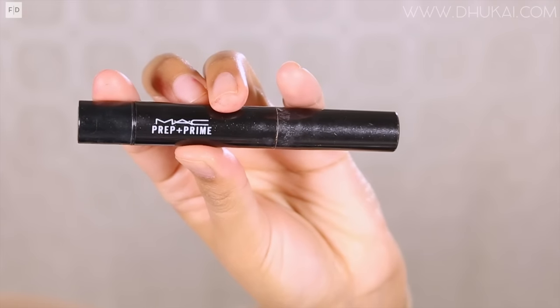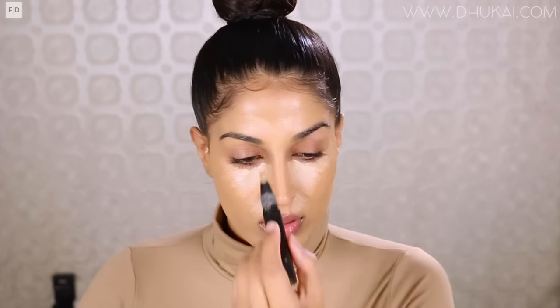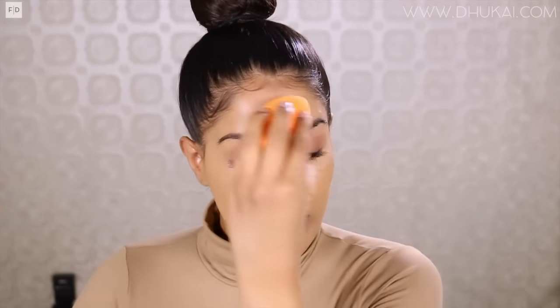Today's look is all about really dewy, glowy skin, so you really want to work that product into your skin. For my concealer today, I'm using the MAC Prep and Prime in the color Light Boost. This is a very lightweight coverage concealer, so if you have darker circles, I suggest using something a little heavier, but this is one of my personal favorites. It doesn't feel too heavy and it adds a really nice highlight and glow to the skin. I first apply it with the actual product and then blend it out with my damp sponge.